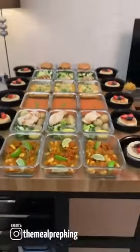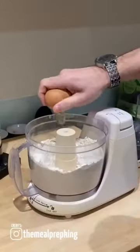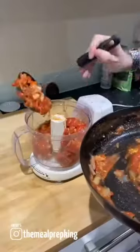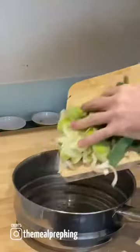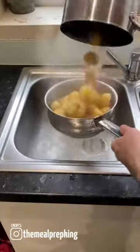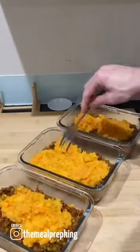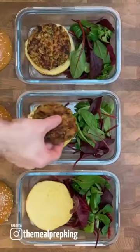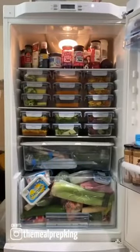How to meal prep for less than 20 pounds: get some meal prep containers. All these recipes can be found in my brand new cookbook, The Meal Prep King Plan — 20 pound meal prep. Job done.